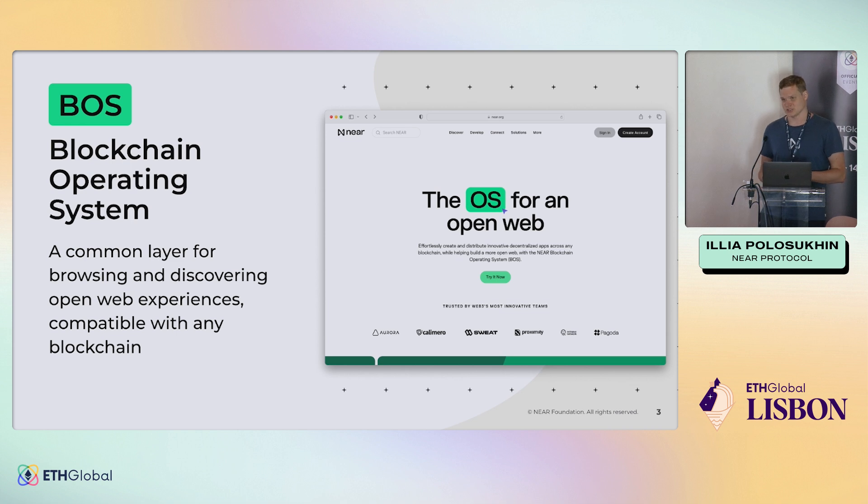So what is a blockchain operating system? It's really a common layer to discover and experience applications in the open web. And most importantly, it's compatible with any blockchain.